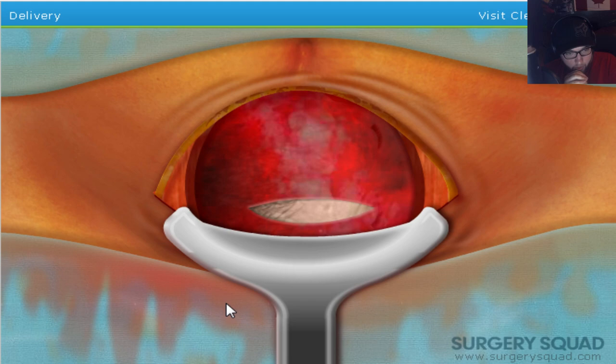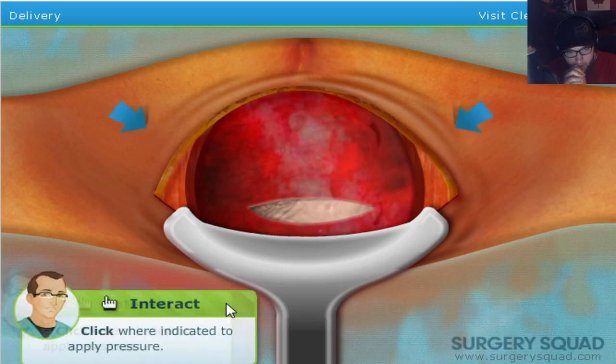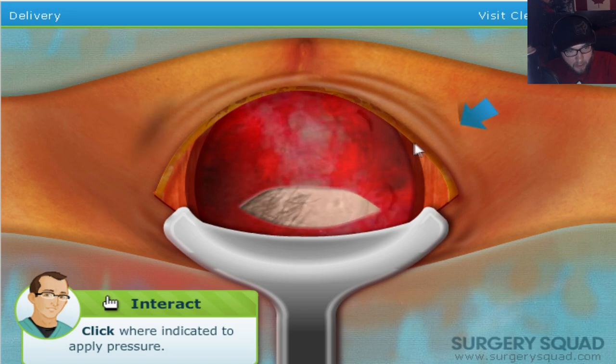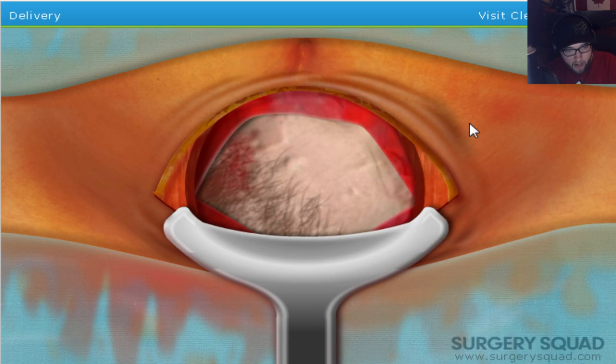Sometimes a surgeon will need to use forceps to help the baby out, but not in this case. Thank you, Dr. Jeff, I don't want to do forceps. Use your hands around the baby's head to assist in removing the baby from the uterus. Okay, so I'm basically popping a huge zit now — instead of pus coming out, a baby's coming out. Look at this. Push more. There you go.